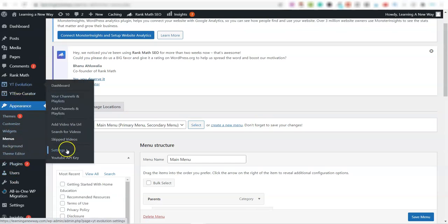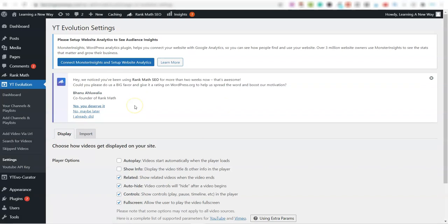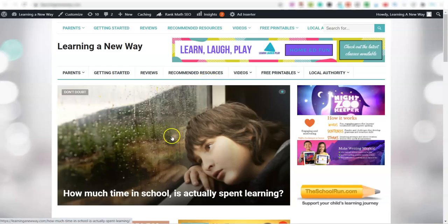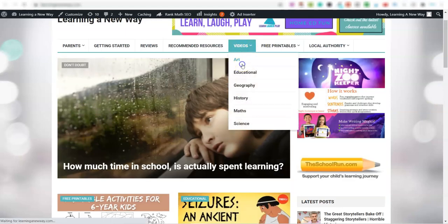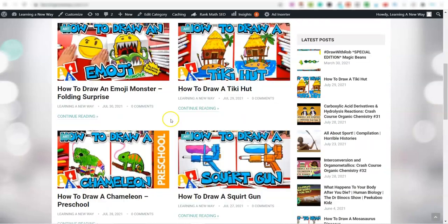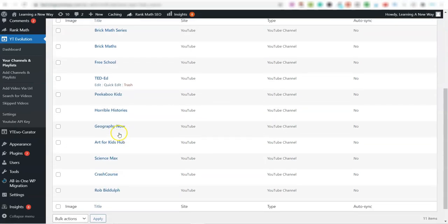If I scroll down to settings, basically all you're doing here is adding YouTube channels to your account. Because this website is all about homeschool and home education, if I go over to Videos I've got art videos, educate, and all these different videos. And you can see I've got these different YouTube channels inside of this account.